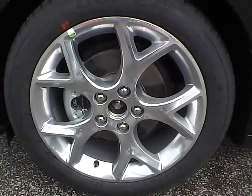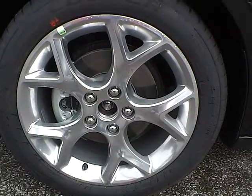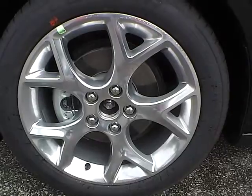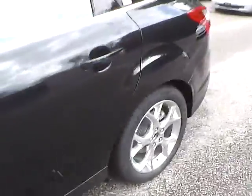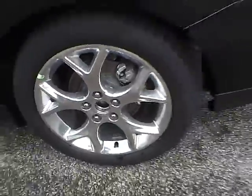Up front we have Cooper tires on 17 inch wheels. As you can see there are no curb rashes or scratches. There are no dents or dings along the side of the vehicle, and no curb rashes or scratches on the rear wheel.